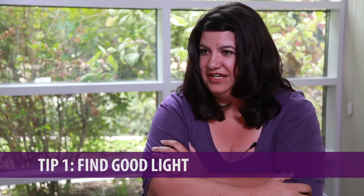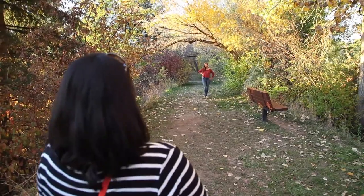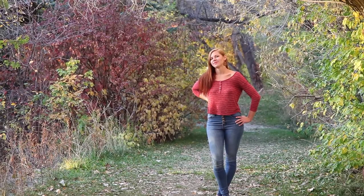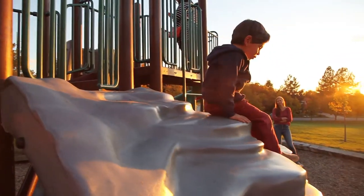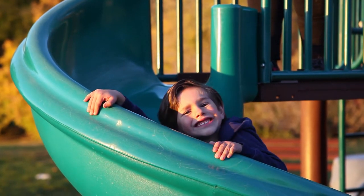Tip number one is to find good light. You want to find a diffused light source or a filtered light source, so anything where you can get the lighting even over the subject's face. You also want directional light, so light coming toward the front of the face. It's also a good time to shoot at either sunrise or sunset where the sun is not high in the sky and you won't get the shadows under the eyes.